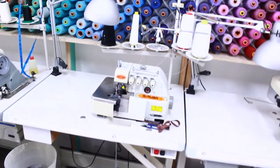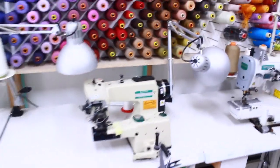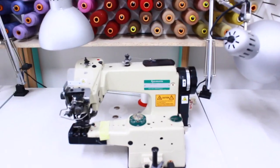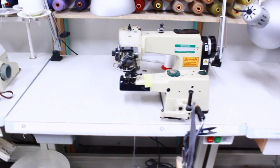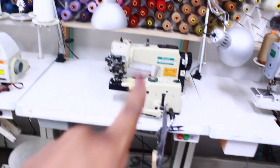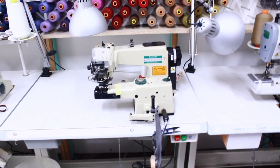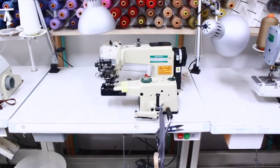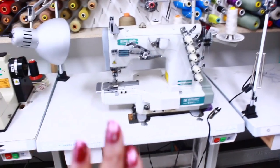This is my overlocking machine. And this is called a blind hem machine — if you look at men's trousers, usually the stitching on the hem doesn't show, and that's because they've used a blind hem machine. I really like this machine; it is so good and it's very strong.